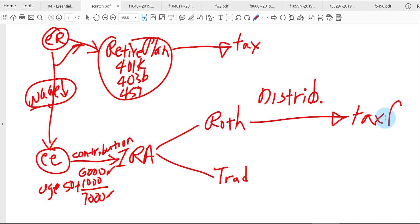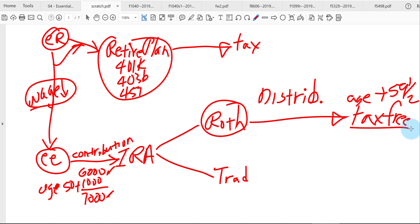Some conditions apply: the Roth account has to be at least five years old. You could have many Roth accounts — one with your bank, one with your broker, one with a credit union — but the oldest Roth account has to be at least five years old before you can start taking out tax-free. Another requirement is that you have to be older than age 59½. If you take it out prior to that age, you may be penalized on some distributions. The general rule is that it's tax-free when you take money out.